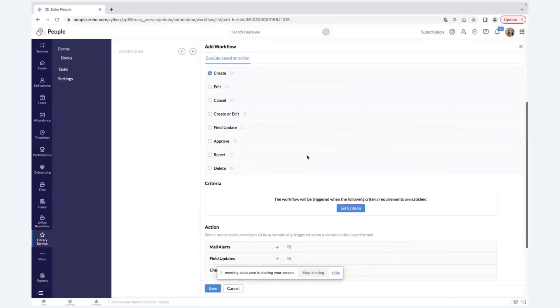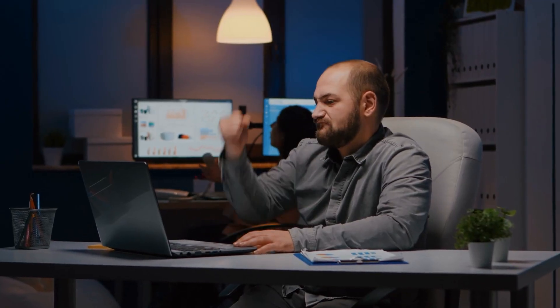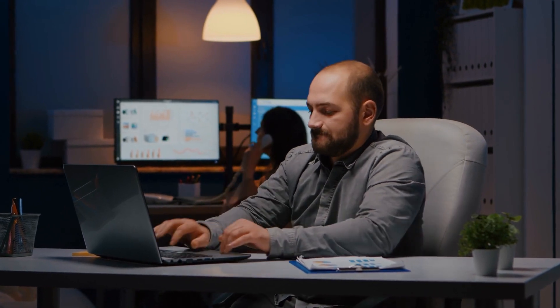Zoho People also automates workflows for leave requests, expense claims, and timesheets to ensure swift approvals, minimizing delays and uplifting the team's spirit.